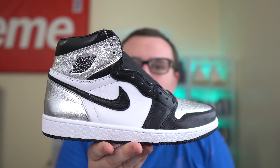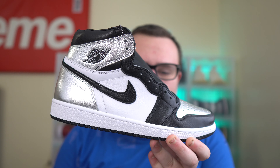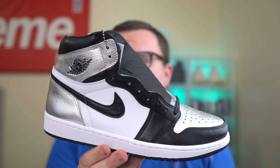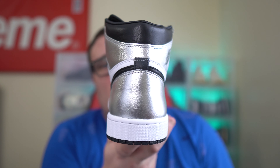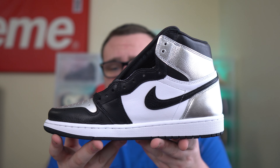This is the Air Jordan 1 Silver Toe, a women's exclusive Air Jordan 1 scheduled to release February 12, 2021. Retail is $170 — the release date might change, as release dates have been changing a lot lately. This Jordan 1 will sell out; there'll be a lot of hype and demand for it. We'll talk about resell in an upcoming video, so stay tuned.